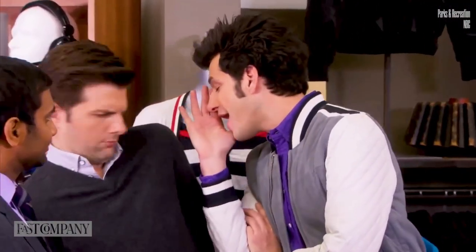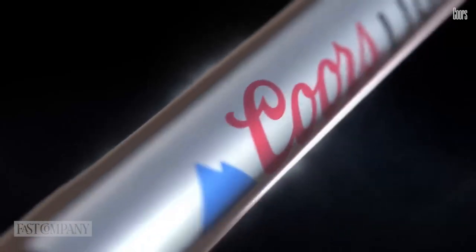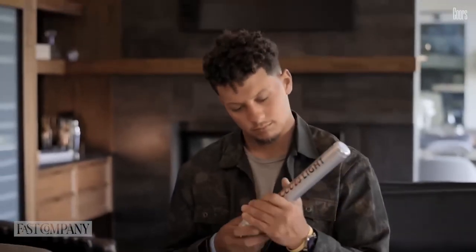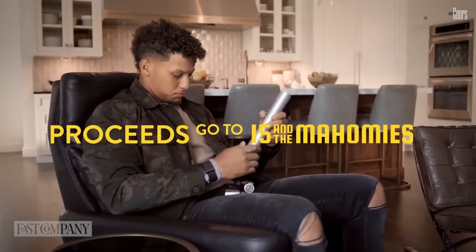They are, in the words of John Ralphio... This isn't even Coors Light's first gadget of the week. Last week, the brand unveiled the Coors Light — a flashlight designed and manufactured for the sole purpose of making a really great gag to help NFL star Patrick Mahomes promote the beer while not actually promoting the beer, which would technically be in violation of league rules. Proceeds from the Coors Light go to charity.